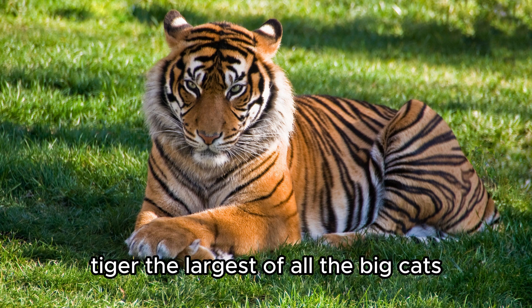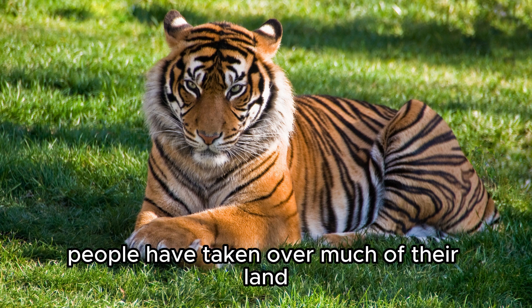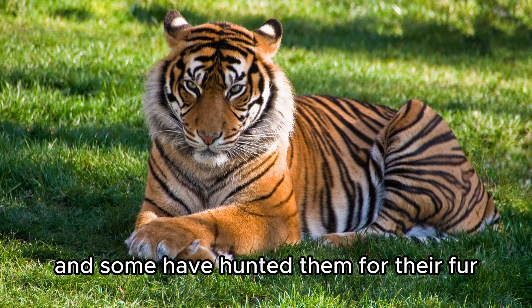Tiger. The largest of all the big cats, tigers have beautiful orange fur with black stripes. They are endangered because people have taken over much of their land and some have hunted them for their fur.